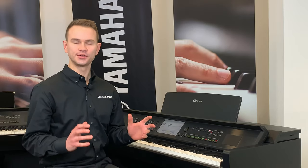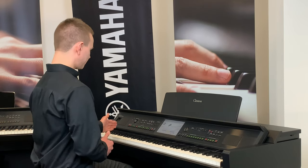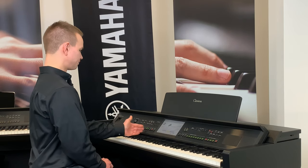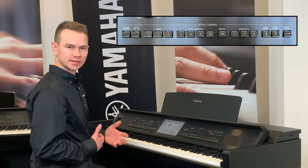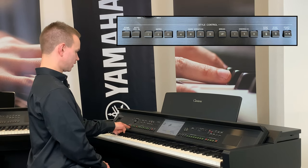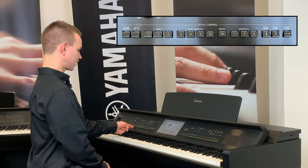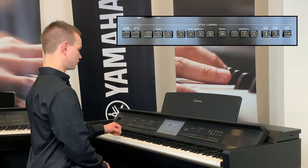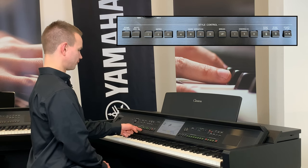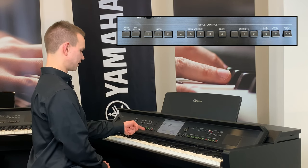That was a country rhythm. Now let's hear a blues rhythm. When I play with a rhythm style, these buttons allow me to make the music sound lifelike. There are three options for introductions: short, medium, and long. These are the variations — when I go to another variation, the rhythm changes to sound more realistic. I can do a drum fill, and when I end the song I can choose endings — again short, medium, and long.